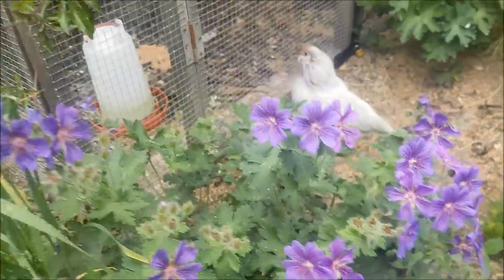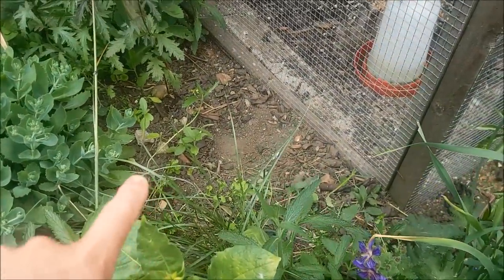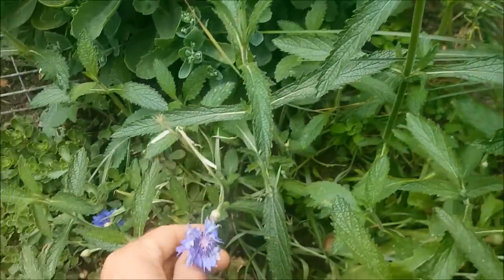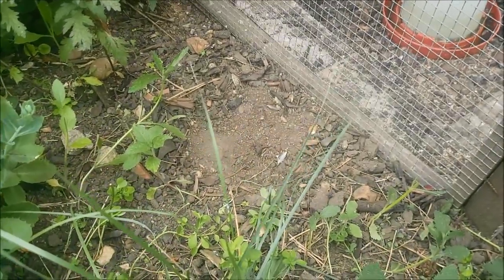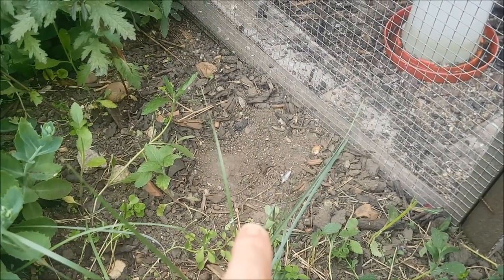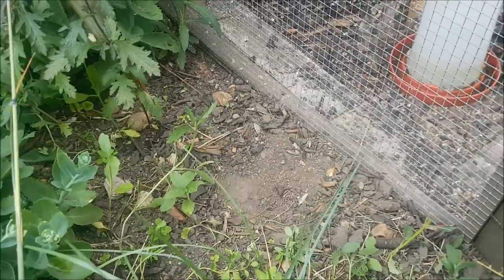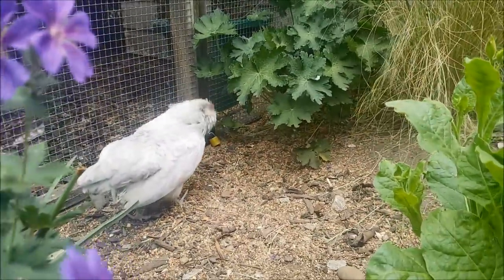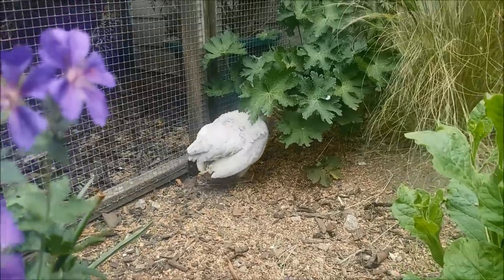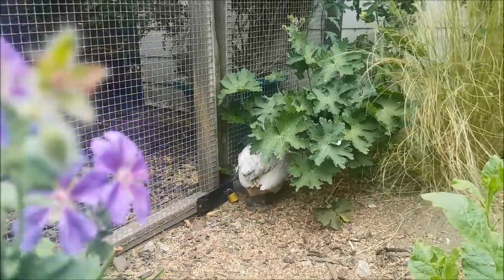I planted a load of young little cornflowers down there yesterday, very much like this lovely little cornflower here. As you can see there seems to be a dust bath there now and there are no cornflowers - they're all ruined. That was down to Little Miss Miracle. Where are you going now? Are you hiding away from me? Are you having a chat with Adam?